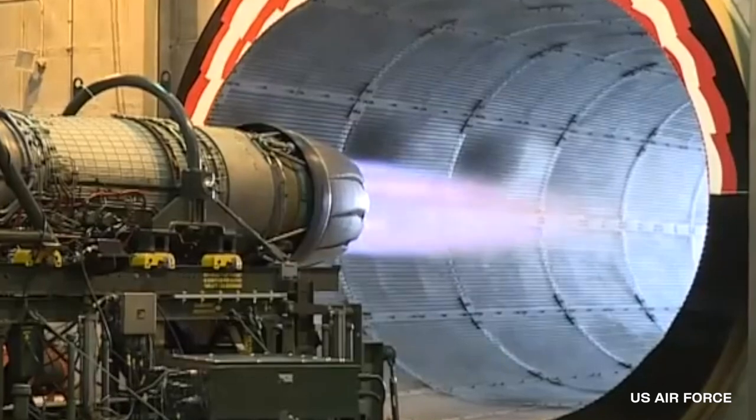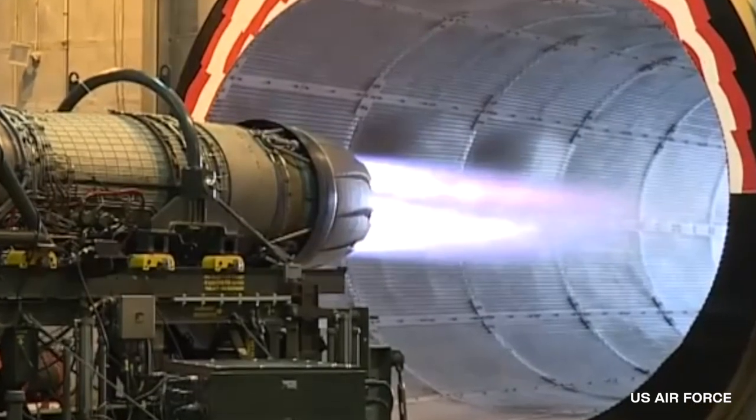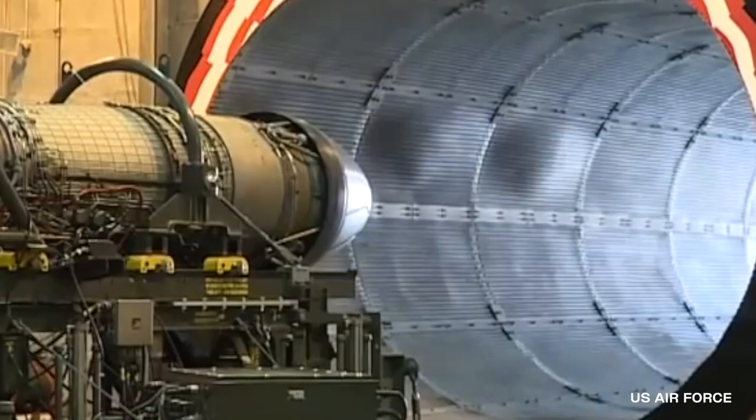Footage shows the engine working at full power as specialists test its operation. Just listen to the deafening roar of this engine that U.S. pilots ride on every day.